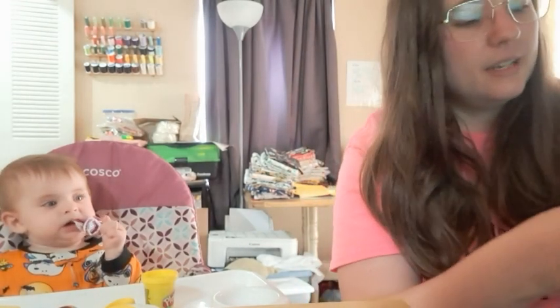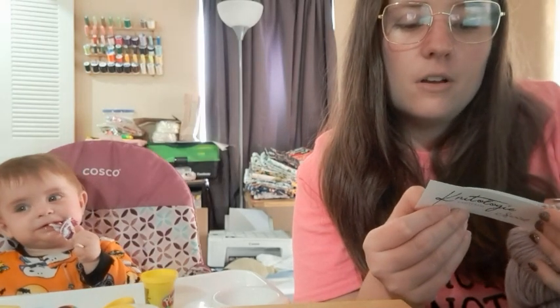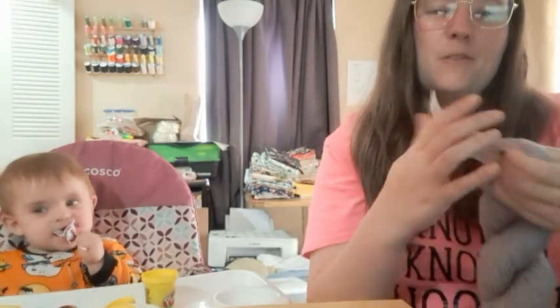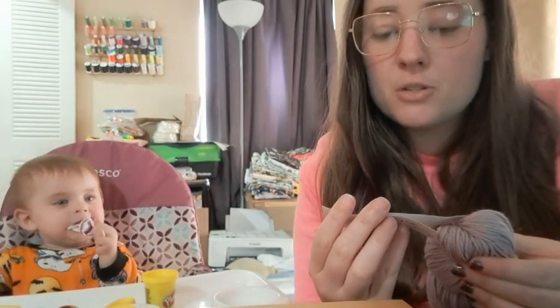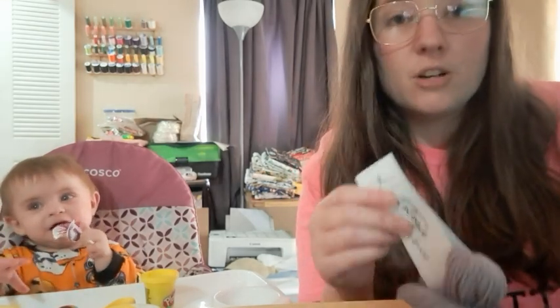It is Knitology Swirl by Knit Crate. I don't know how to say it — I can't remember. It is 65% Superwash Merino, 35% Suri Alpaca. It is worsted weight, 225 yards each.